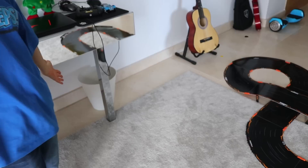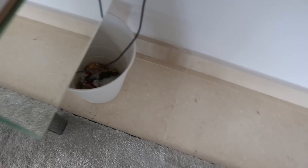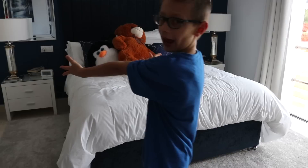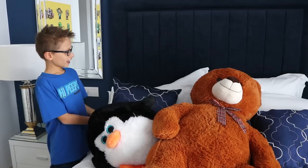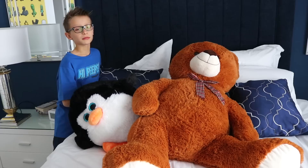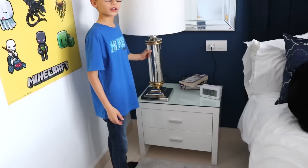And underneath the table, we have the one and only trash can. I keep all my chocolate wrappers in there. And on the other side of the room, we have the bed with Mr. Penguin and Mr. Teddy Bear. I have lots of pillows — like seven? I have no clue why I have seven pillows, but it's my lucky number, so why not? Let's just keep it that way.